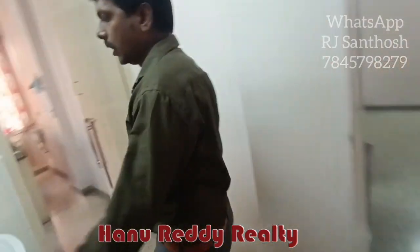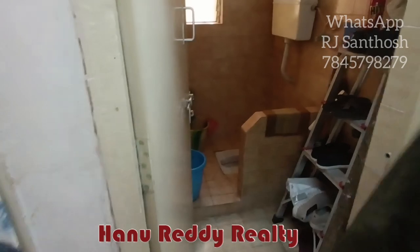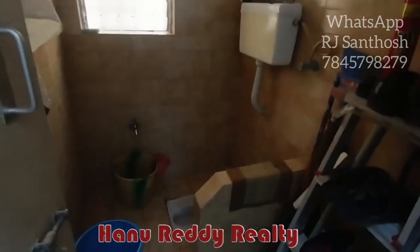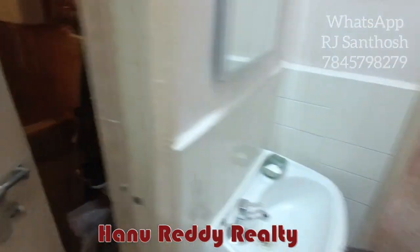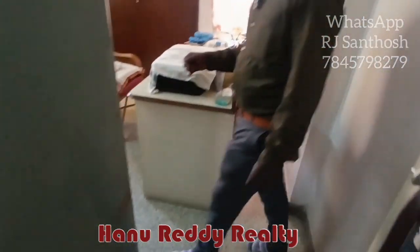This is a very cozy room. As you can see, this is the entrance bathroom.